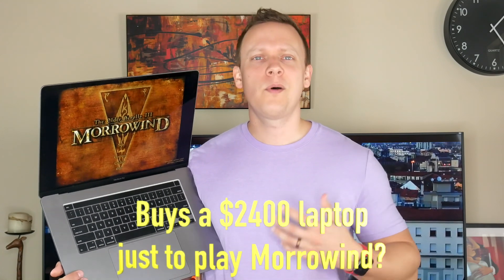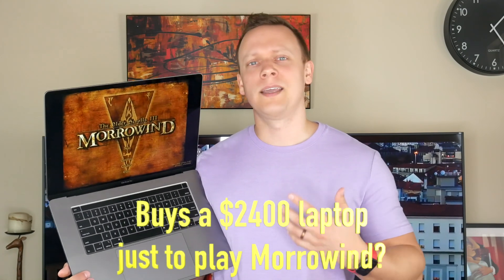Hi guys, it's Dan from DansBestTech.com. In my full video review for the 16-inch MacBook Pro base model, I briefly discussed gaming in macOS and in Parallels. Ultimately, I praised this laptop for finally having a decent GPU in the base model, with the exception that the base model costs $2,400. In this video, I wanted to go a little more in detail about my gaming experience.